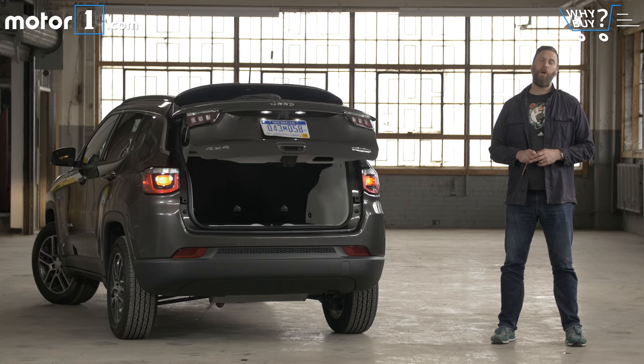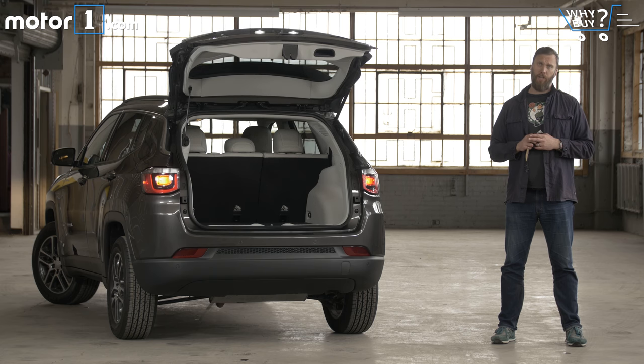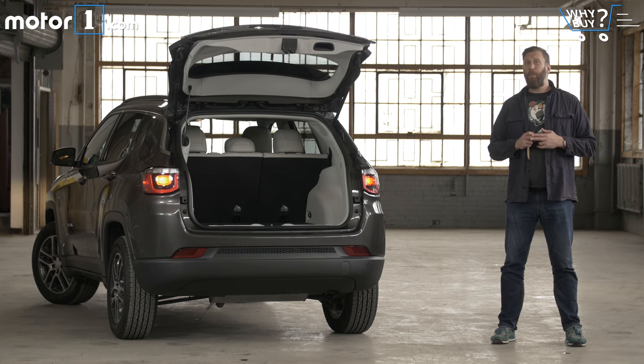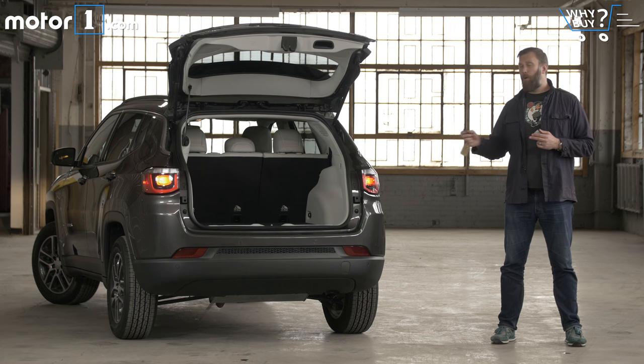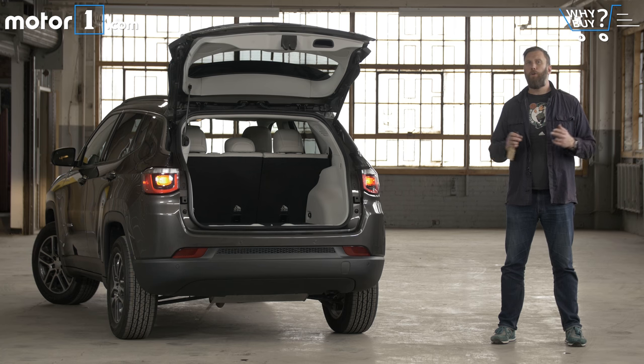One of the things that pops out about the Compass when you start measuring it is that it's actually about a half a size down from the competition. That reduction is most acutely felt when it comes to cargo capacity, where the Honda CR-V and the Toyota RAV4 both have about 10 cubic feet more space. It's still fine for daily hauling, as our luggage set can demonstrate, but if you want the absolute most room, you're going to want to look elsewhere.